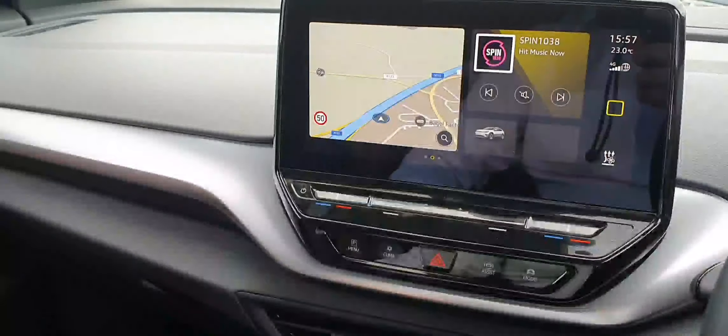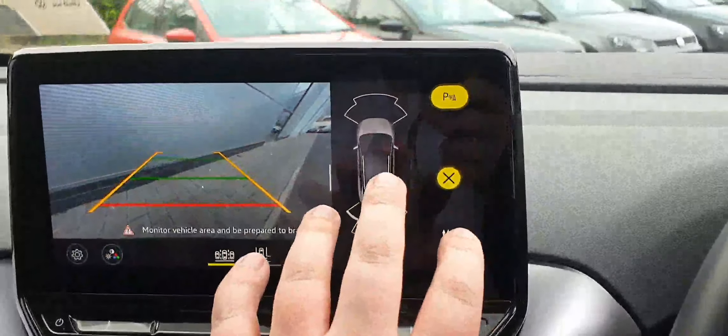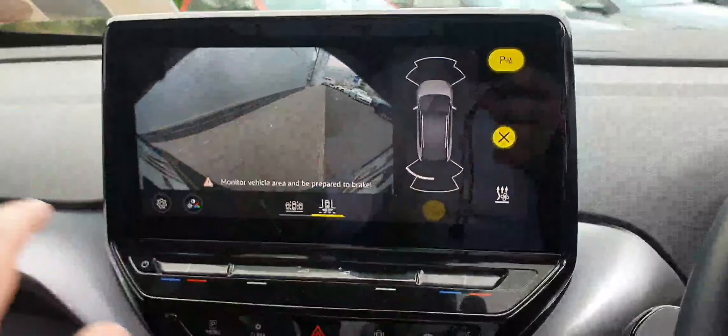We can go in there where your heated seats and heated steering wheel will pop up too. You can go into your parking menu here and as you can see, your sensors are on your right hand side with your camera as well. You can also change the angle just to have more of an open view.